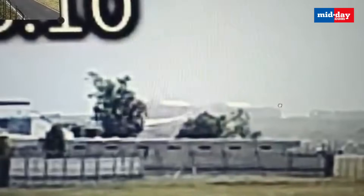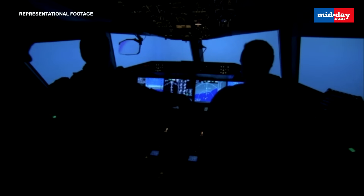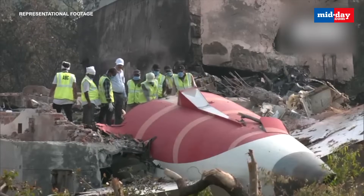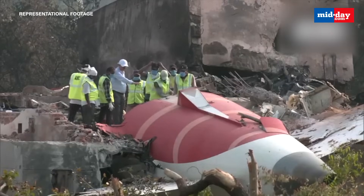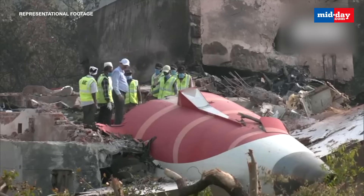For Air India Flight AI-171, this black box may hold answers to what triggered the disaster. Were there technical warnings? Did the crew attempt corrective actions? All of that is logged inside the data. The Aircraft Accident Investigation Bureau, along with over 40 personnel from the Gujarat government, have worked swiftly to secure it.